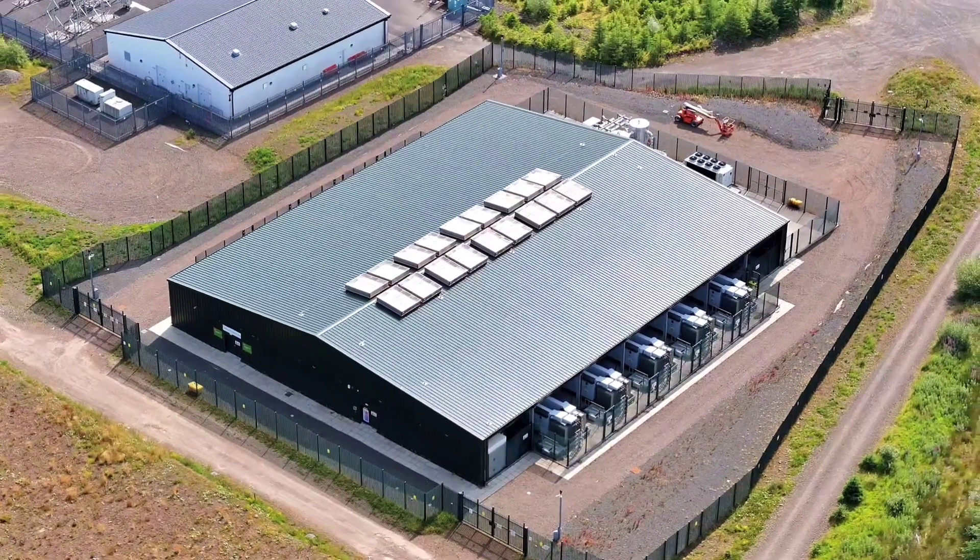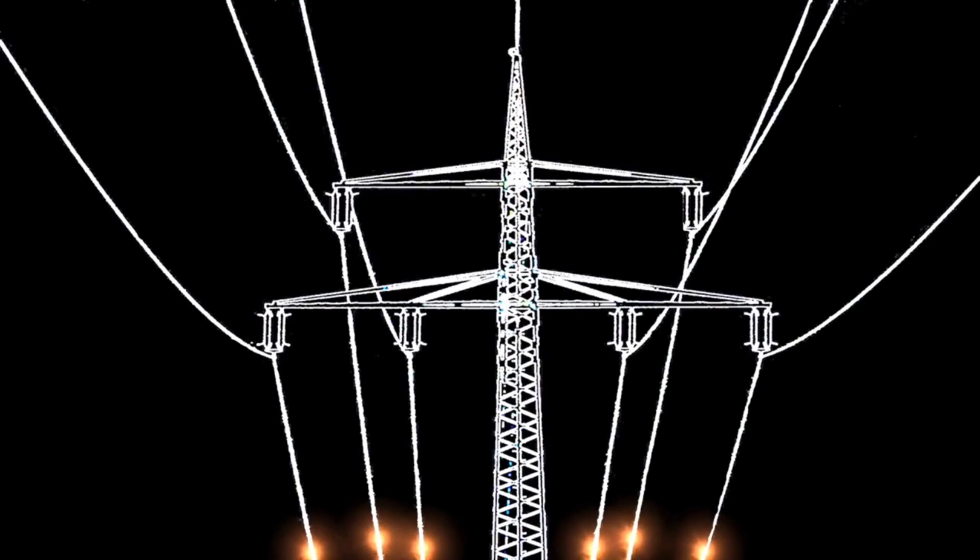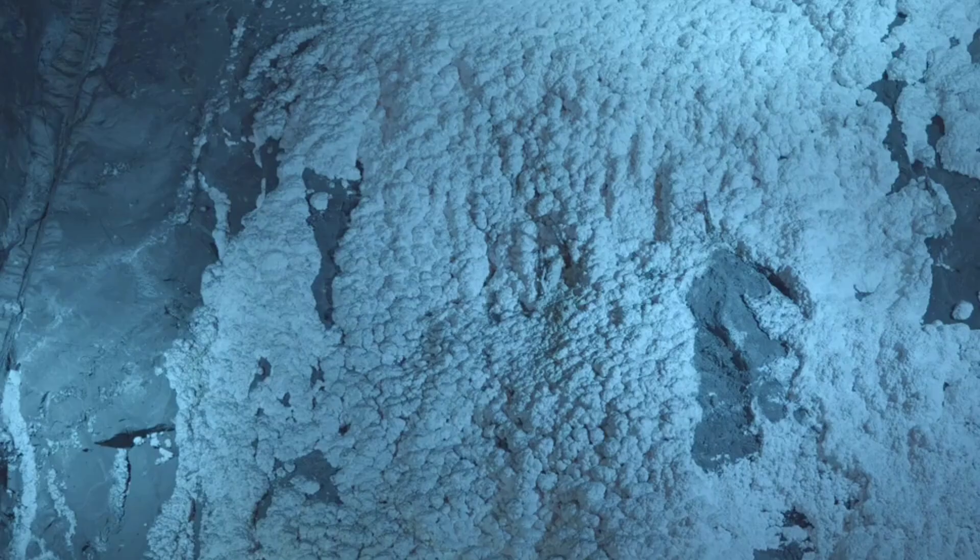But with air battery facilities placed near the generation hubs, the grid becomes smarter, leaner, and more efficient.